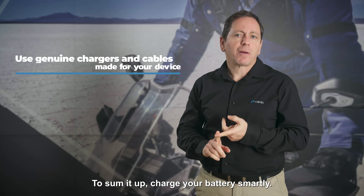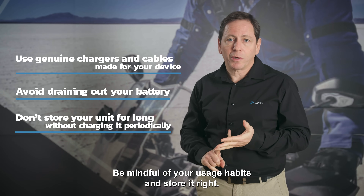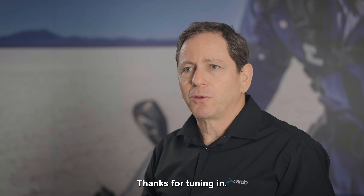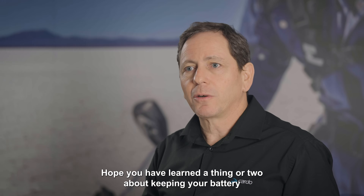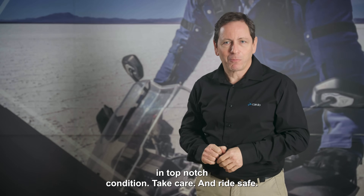To sum it up: charge your battery smartly, be mindful of your usage habits, and store it right. It's all about preserving that power. Thanks for tuning in — hope you've learned a thing or two about keeping your battery in top-notch condition. Take care and ride safe.